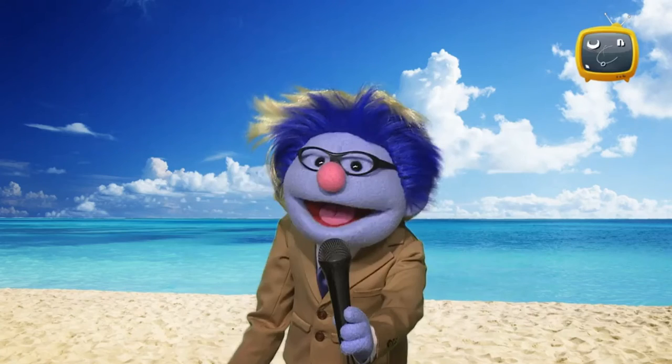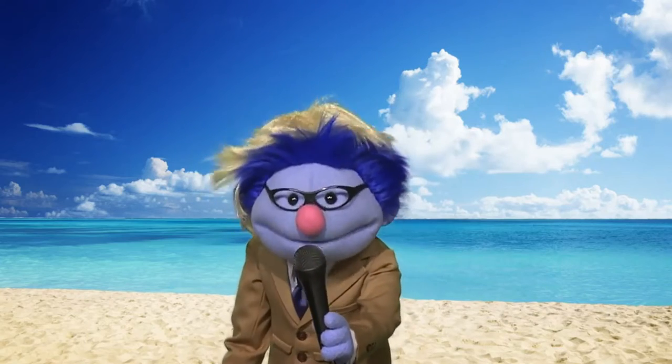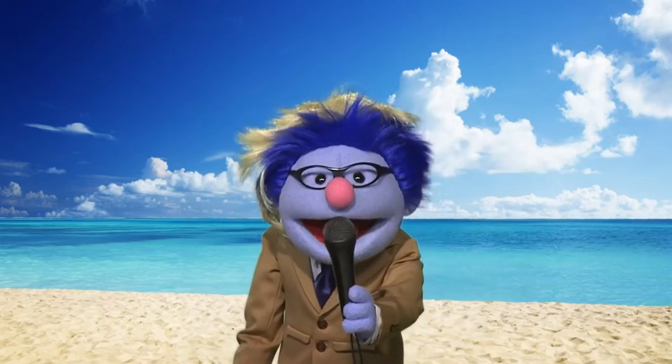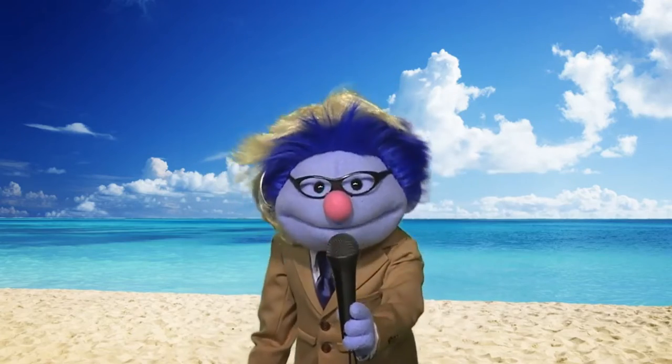This is Reporter Joey at the Animal Beach Games for the 100-yard sprint race between a snail, a tortoise, and a sloth. Oh, and they're off. This might take a while, so over to you in the studio, Professor Rina.